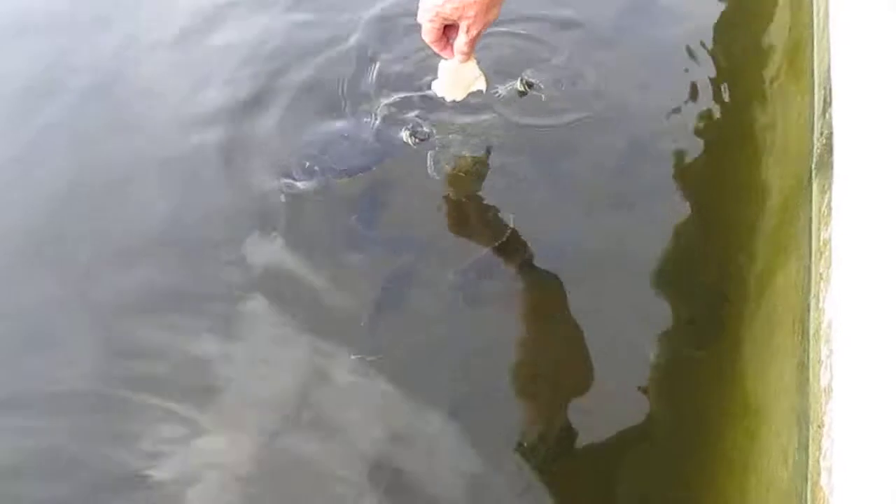Even the guards are getting into it now. Yeah, sometimes the guards jump up too. Look good. Here comes another one. Can you smile for the camera? There you are, handsome little turtle.